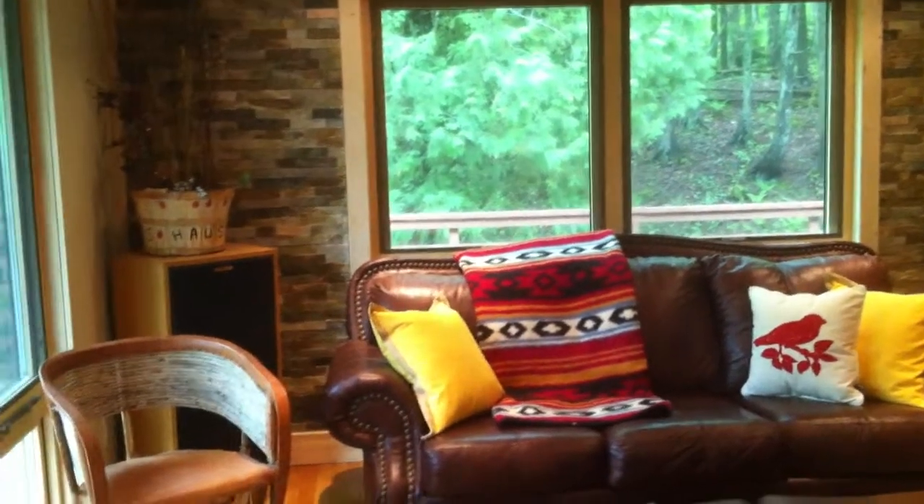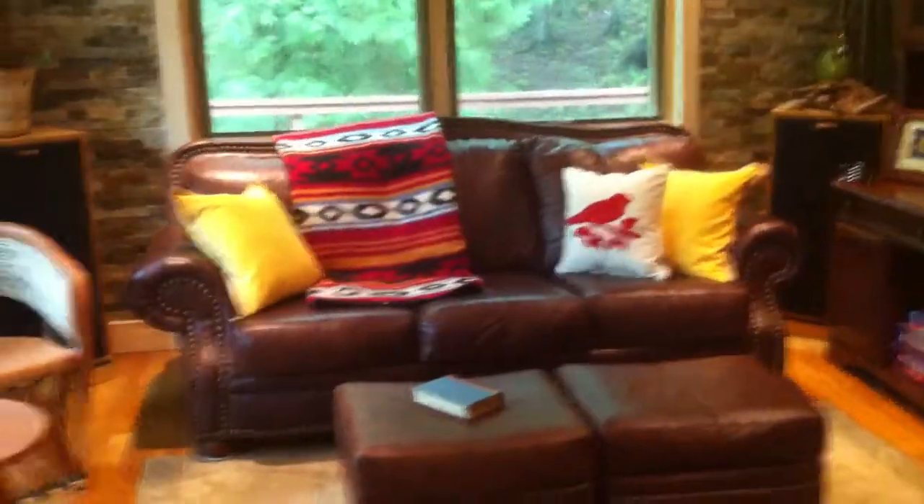Hi, this is Rick Hauser from Hauser's Bayfield Cabin. This is the living room of the cabin.